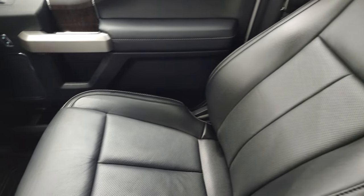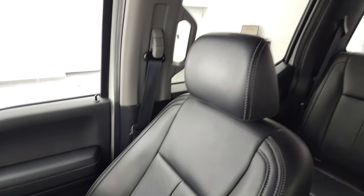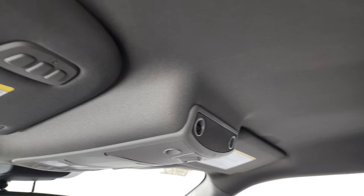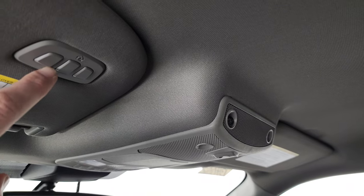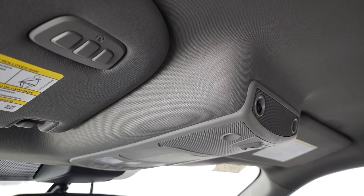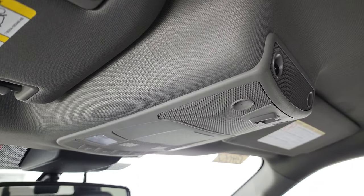Passenger side floor mat and seat are in excellent condition — no rips or tears on there. Smells very clean inside this truck. I don't think it's ever been smoked in. The headliner's absolutely perfect. You get map lights up there, home link buttons for your garage door security systems and lighting systems. And your power sliding rear window button.